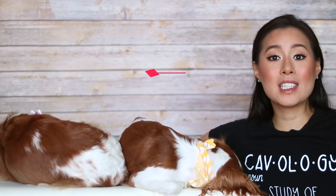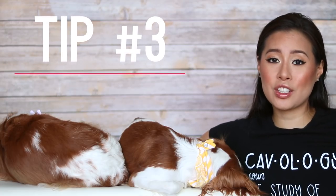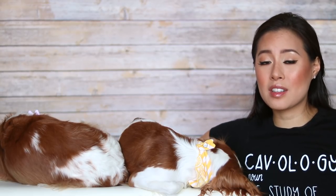Tip number 3 is to bring a seat belt. This is super essential, especially on long road trips, because the dogs can move around and it can get dangerous. We always travel with the harness and a seat belt — it's long enough for them to lie down, but it's important that they are protected. Accidents can happen, so better safe than sorry. Just clip them to a seat belt to make sure they are safe.